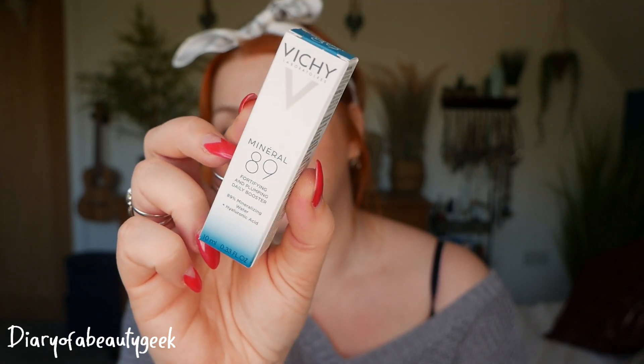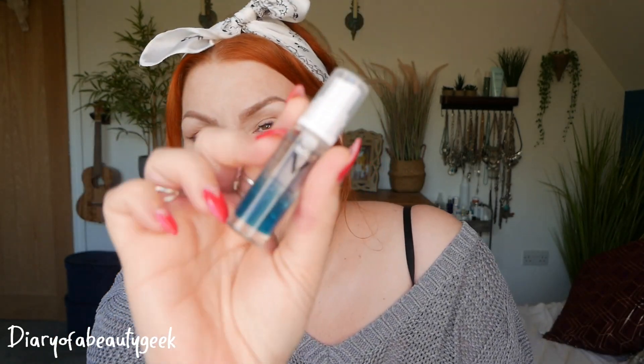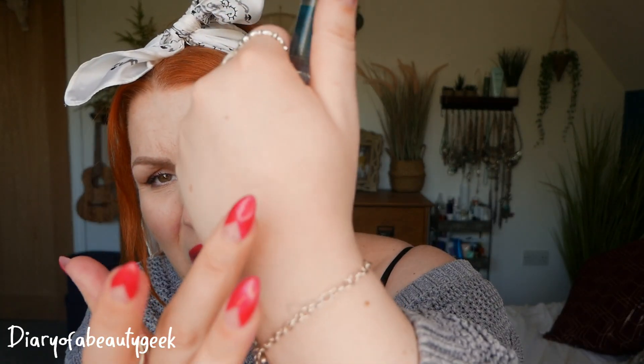Lastly, I got something by Vichy — this is the Mineral 89 Fortifying and Plumping Daily Booster. It's 89% mineralizing water and hyaluronic acid, and there's 10ml here. I actually had the full-size version in a beauty box last year and I use it daily. The full size is around 30–60ml, but one pump is enough for my whole face and neck, so it lasts ages — and this 10ml will last me ages too. I apply it before my serum.